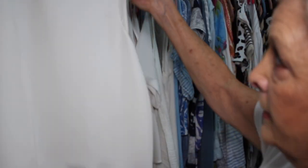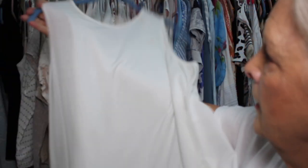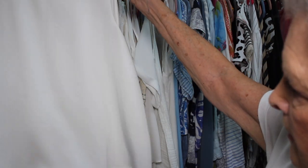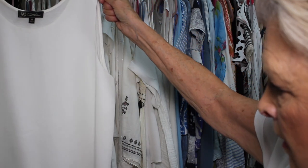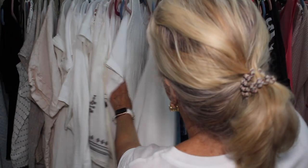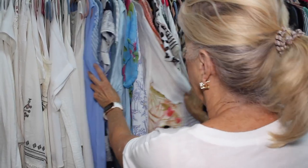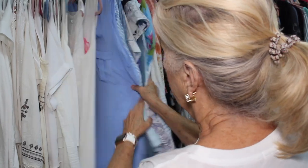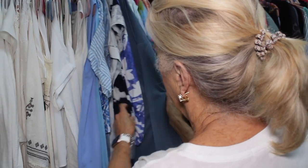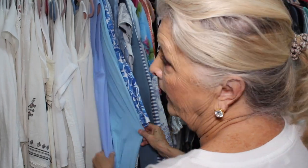One of my very favorite white tops is this Easy Tank — I've shown you these before, from Diane Gilman on Home Shopping Network. I have three or four of these in different colors. Blue is one of my colors and I have a lot of blue. These are all blue. Every time I wear blue, I get compliments.